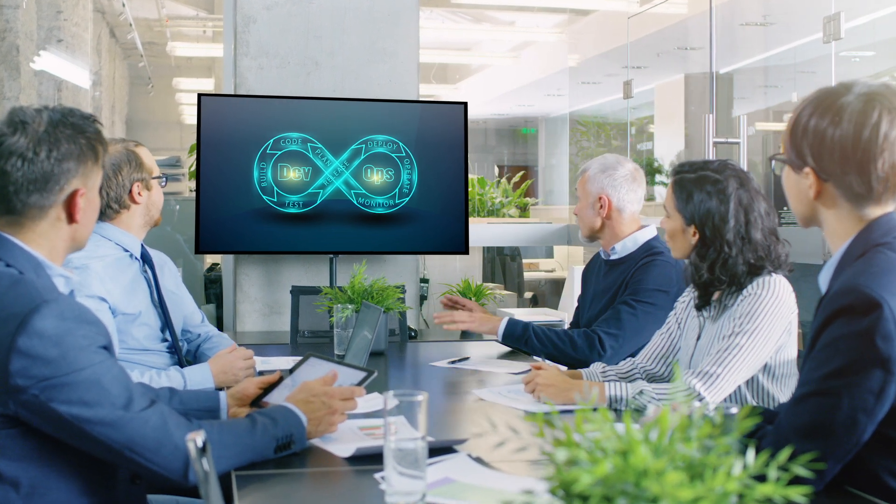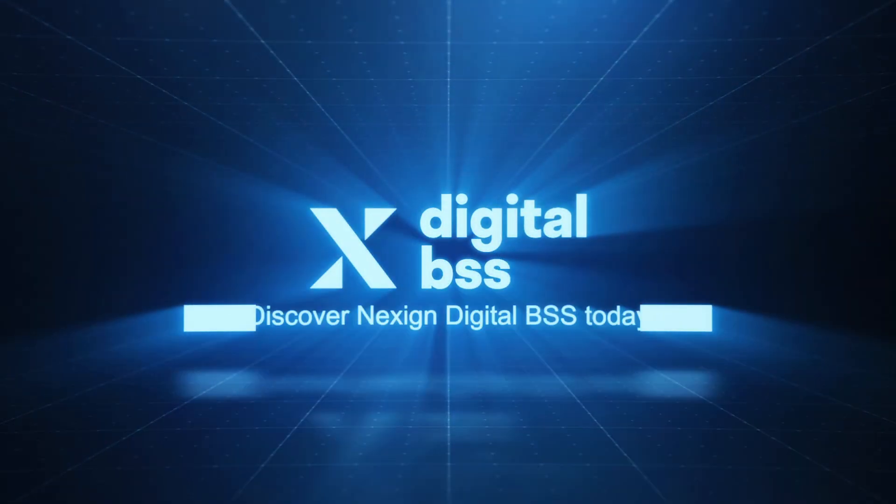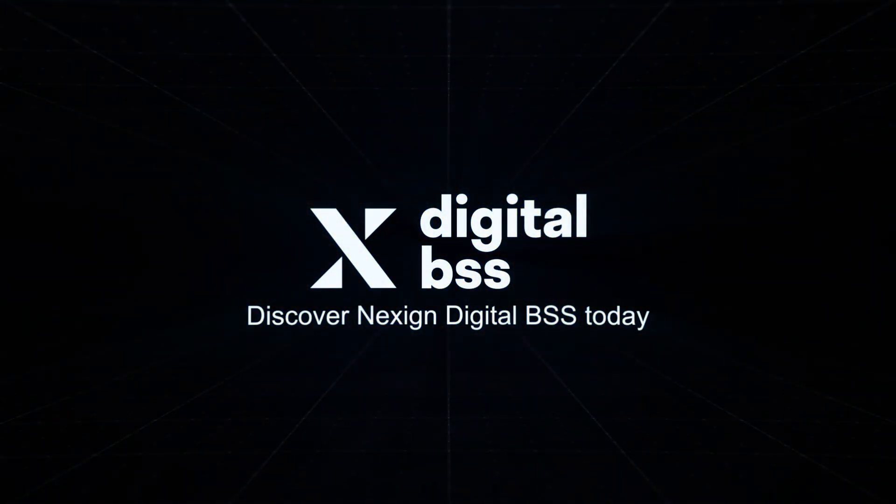either by their own team or as part of NexSign Managed Operations Services for the communications industry. Are you ready to thrive in the new digital age? Discover NexSign Digital BSS today!